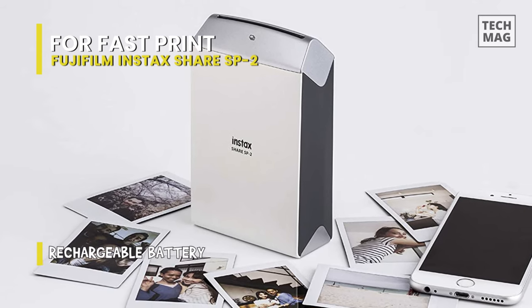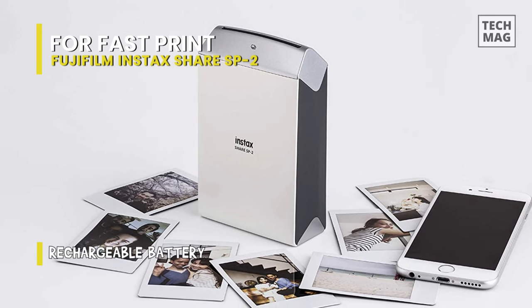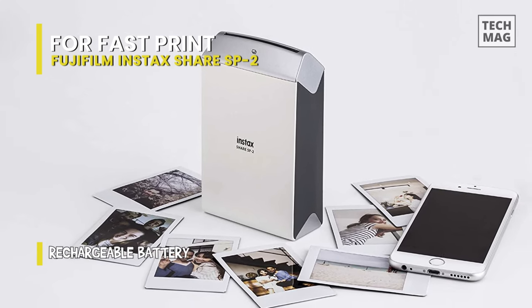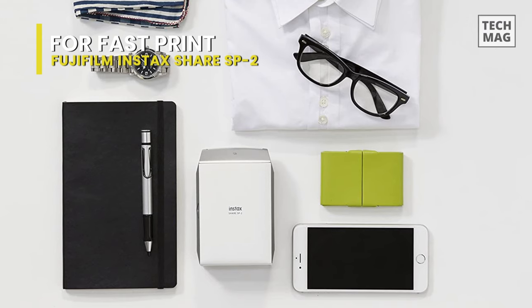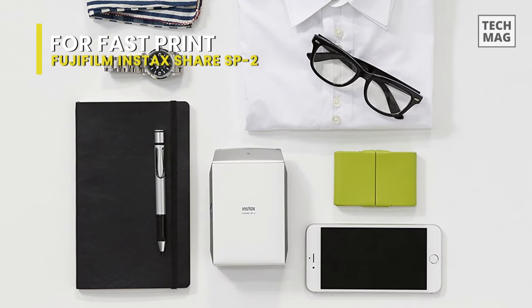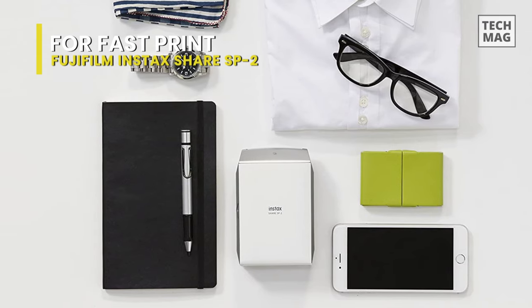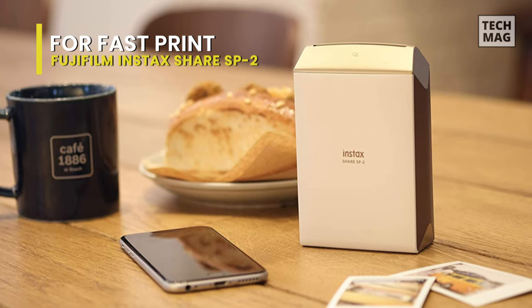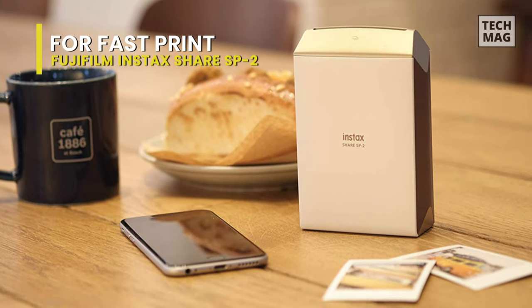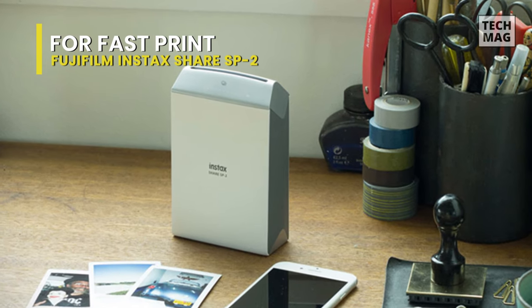The Share uses the same 10-print film packs as the Instax Mini cameras. Just pop open the printer, drop in the pack and close it back up. Connect to the Wi-Fi network the printer creates to print — go into your phone's or tablet's Wi-Fi settings and select it from the available networks. You can select pictures from your gallery using Fujifilm's updated Share app for iOS and Android devices.